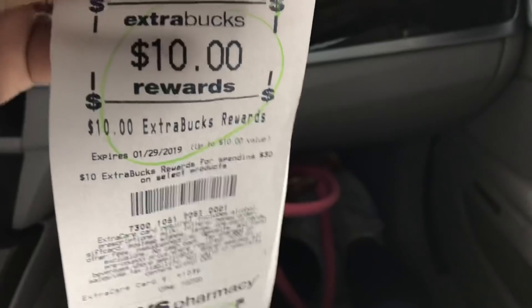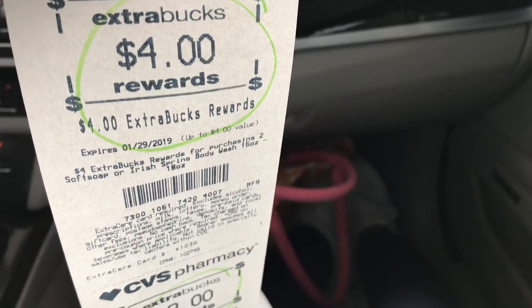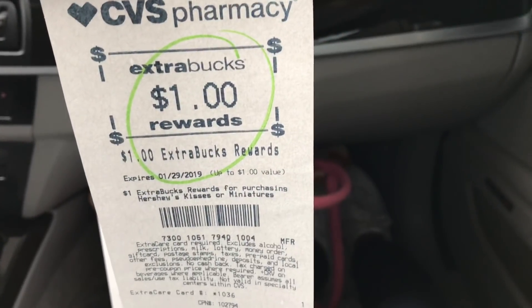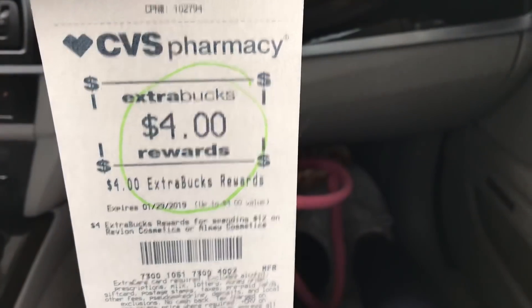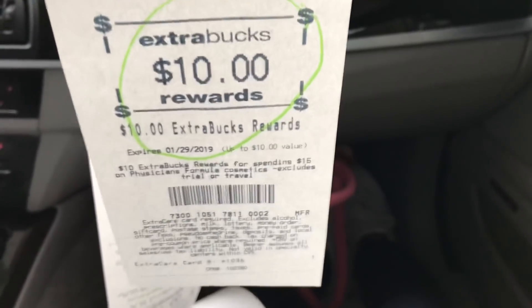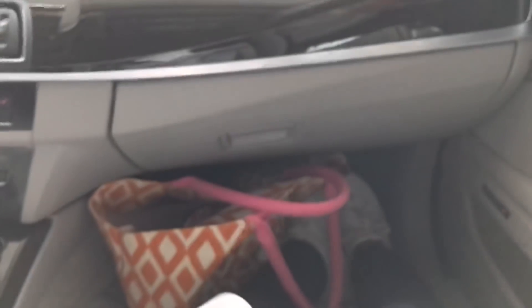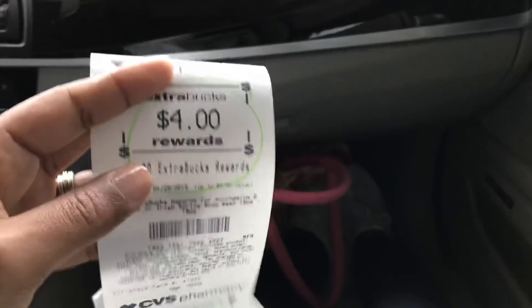I got back a $10 ECB for the Spend $30 Get $10 deal, a $4 ECB for the Crest mouthwash, a $4 ECB for the Soft Soap, a $2 ECB for the Irish Spring, a $1 ECB for the Hershey's Gold miniatures, a $4 ECB for the Almay, and another $10 ECB for the Physician's Formula — totaling $35 in ECBs earned. I rolled $36 in ECBs so I did lose a dollar, but still saved 92%, which is amazing.